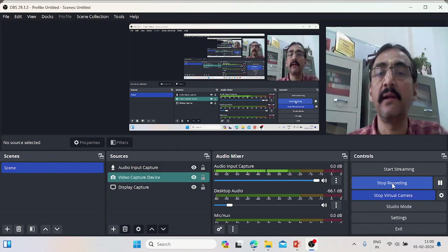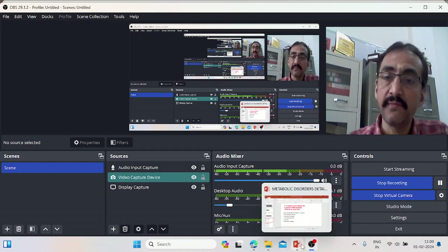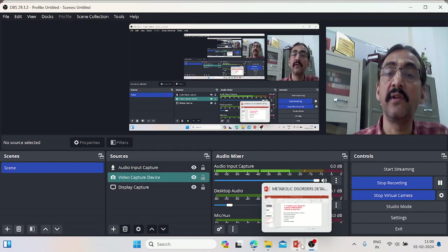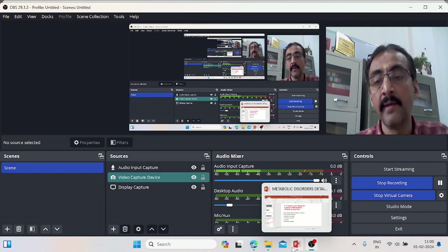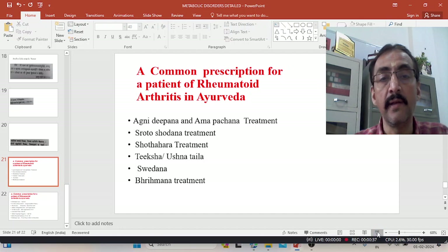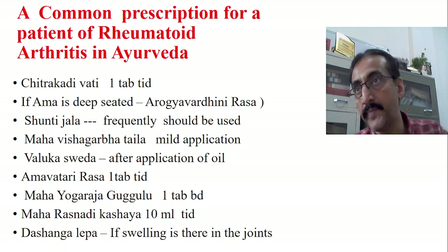Good morning friends, welcome back to my YouTube medical classes by Dr. Srinadi Kumar Acharya. Don't forget to subscribe to my channel and please give your valuable comments. In the last class we were discussing about the treatment principles of Amavata. When a patient comes to your OPD or IPD with the condition called rheumatoid arthritis in modern science, which is well compared with Amavata in our science for practical purpose. Today we will look into the treatment aspect of this particular Amavata and the common prescriptions that can be given.